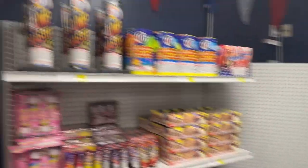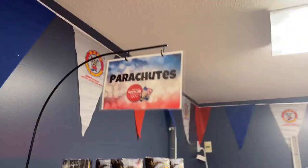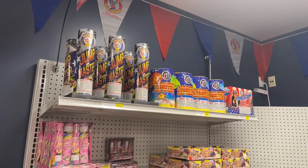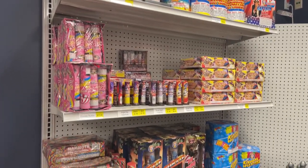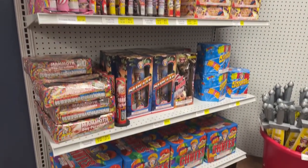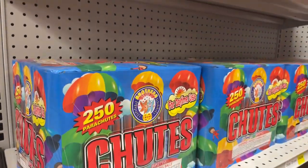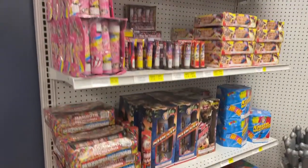Then we have our parachute section. Look at that — we've got some really big parachutes up to 40 inches, some mammoth day parachutes, some single ones. We can shoot all kinds of parachutes; one even shoots 250 of them up in the air. That's a great cake too.